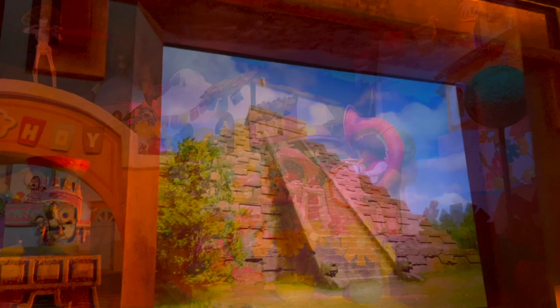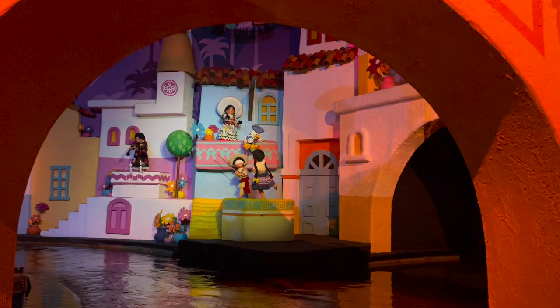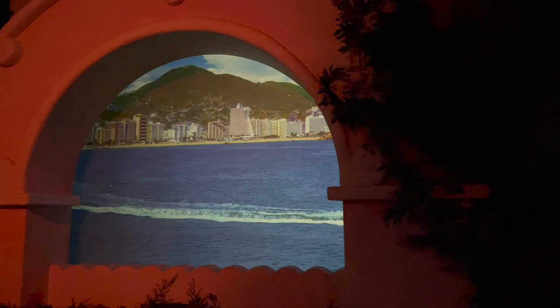Oh, it's an escalator! He is so huge! Donald! Bye, Donald!